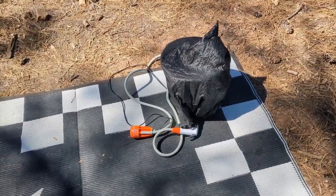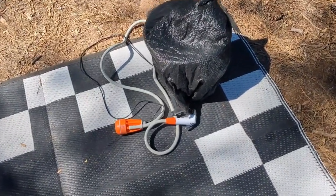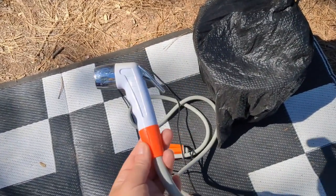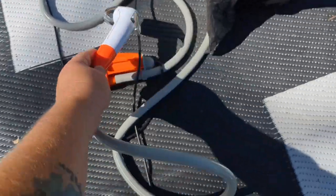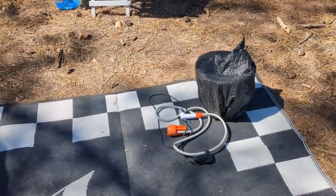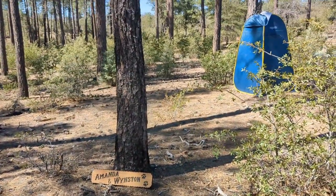I just put some water in my collapsible bucket for my shower and covered it with a black trash bag — it's an easy way to warm up your water. I've gotten some questions about the white high-pressure nozzle I use with my shower; it actually came with the shower, not purchased separately, so there is a link to my portable shower in the description. I'm not washing my hair so I'll just use about a gallon and a half of water to get a good rinse off.